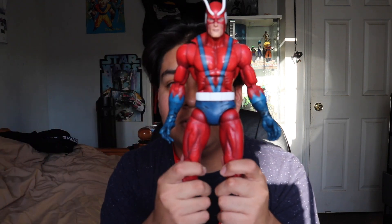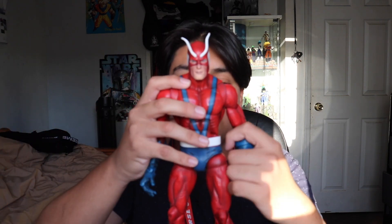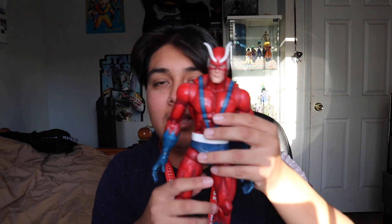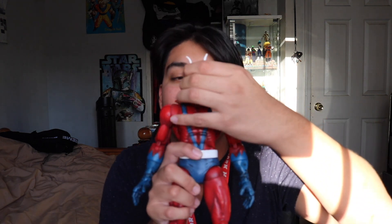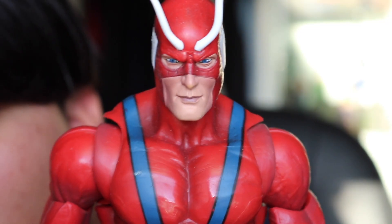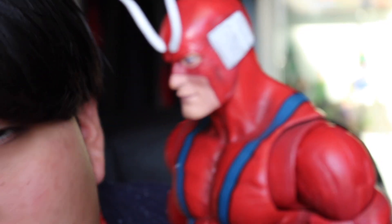The big purchase I had there was this Toy Biz Giant Man Build-A-Figure. It's cool because in a display video I uploaded before I was out there, I was saying how I kind of needed this guy, and then I saw it at Kokomo for a good price. Pretty cool condition and everything — I'll show you guys an update when I put them in my display. This guy's awesome.